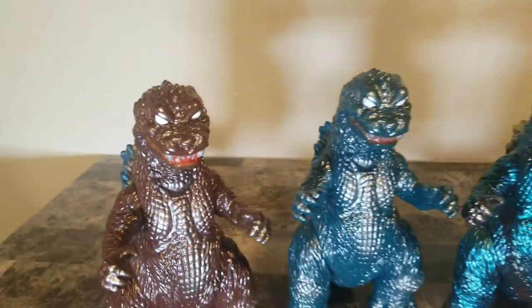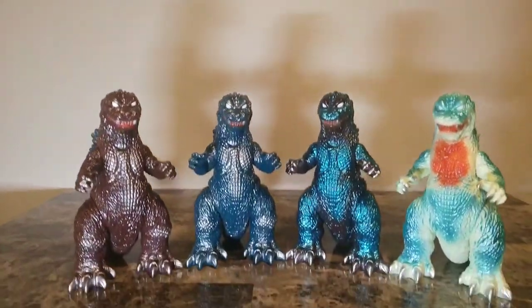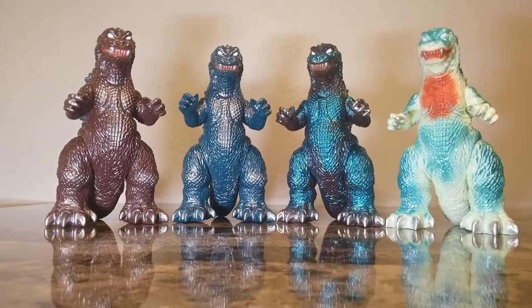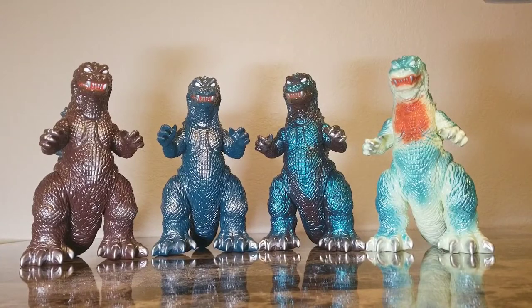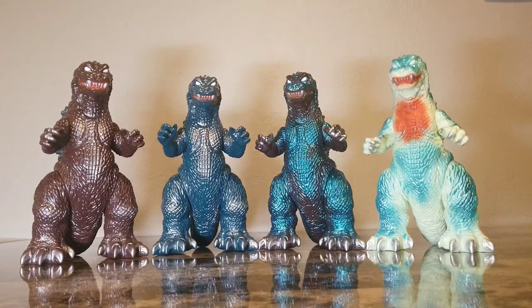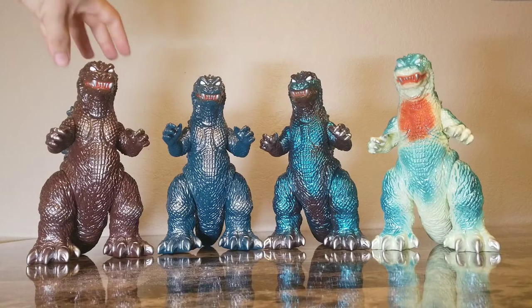Hey guys, Taruk81 here with another review. Today we're reviewing the M1 GMK Godzilla 2001 — absolutely outstanding figures, very epic. The GMK sculpt is one of my favorites. Godzilla 2001 GMK, 'Giant Monsters All Out Attack,' is a very awesome movie. Check it out — it's one of the most dominating Godzillas we've ever seen.